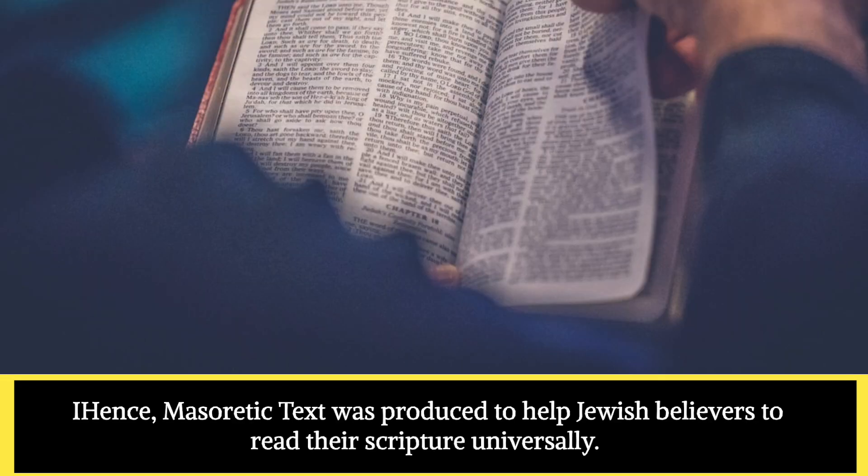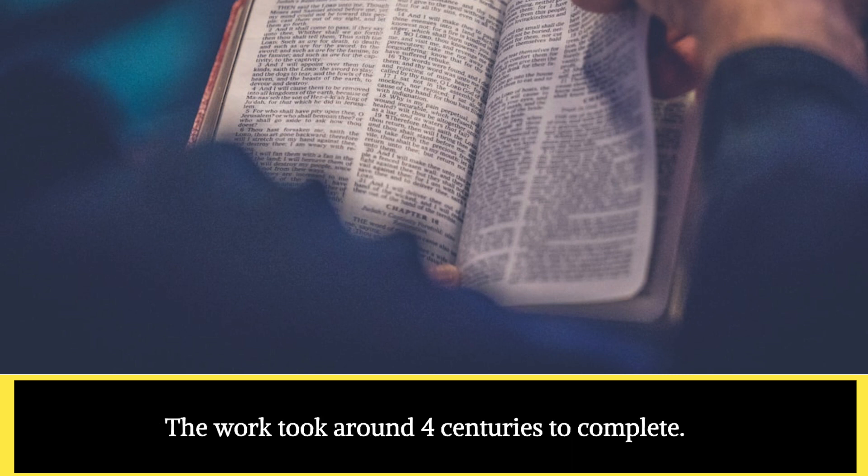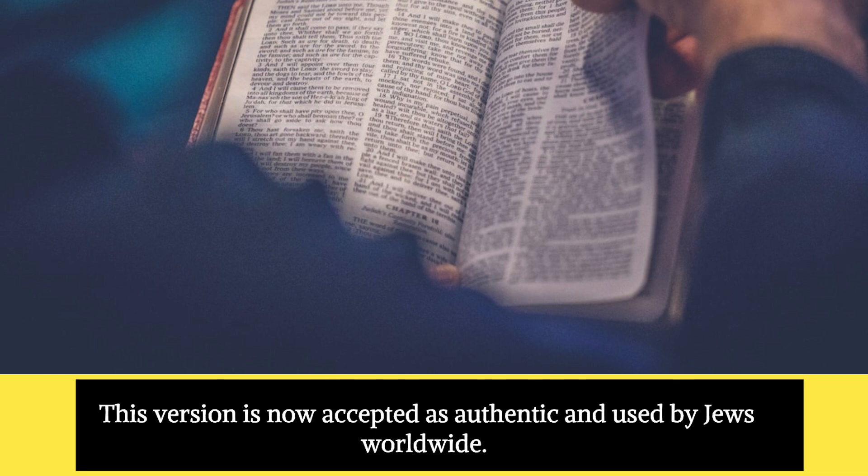Hence, the Masoretic text was produced to help Jewish believers read their scripture universally. The work took around 4 centuries to complete. This version is now accepted as authentic and used by Jews worldwide.